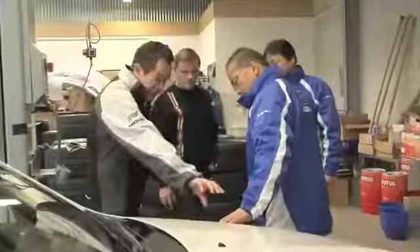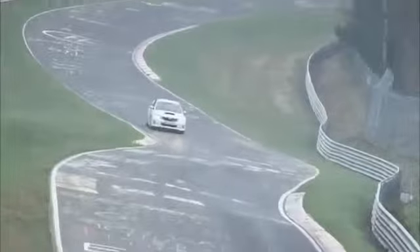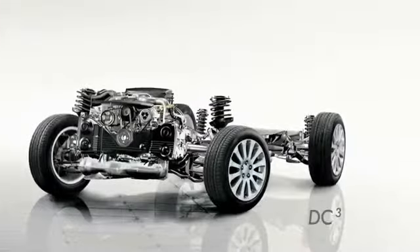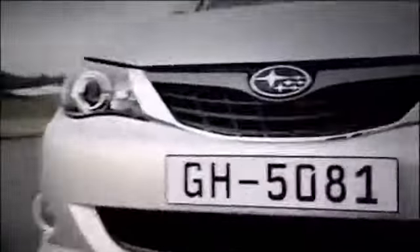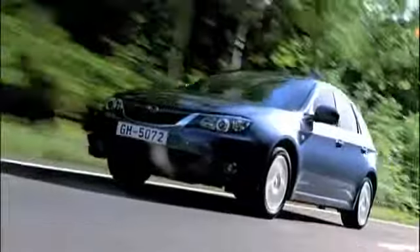This high safety margin is exactly what makes speed and driving so enjoyable, and so the DC Cube concept was developed. It delivers a comfortable driving experience with completely natural steering response and control, exactly as the driver intends.